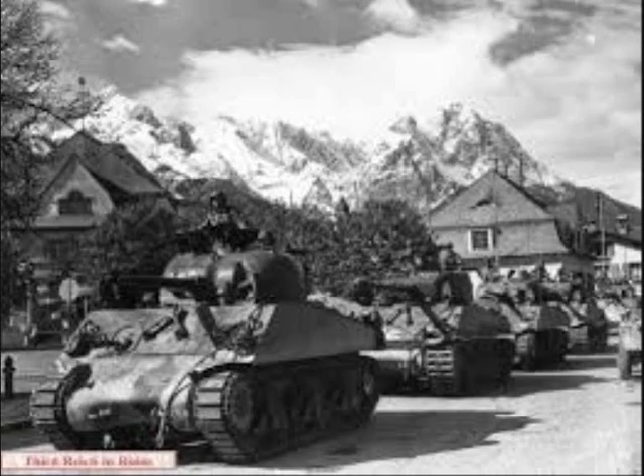In 1945, the 3rd US Army came upon a hidden factory in the Alps and captured the facility used to produce the German version of the Norden bombsight.